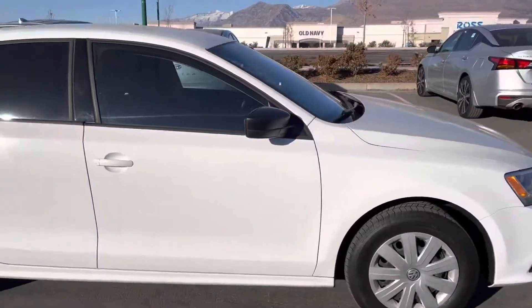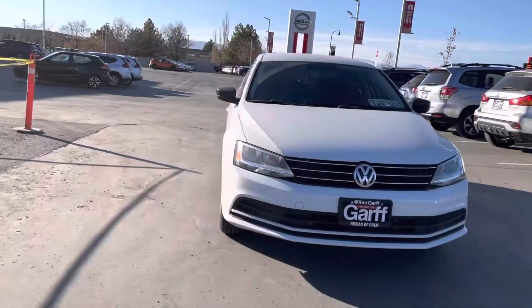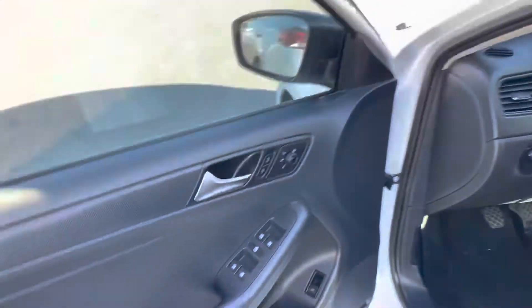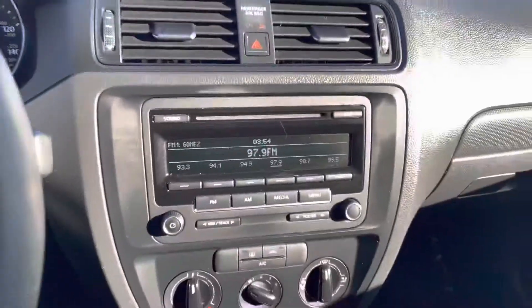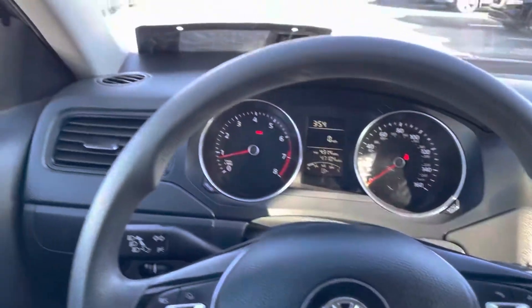Super good-looking car, it's fun to drive. There's the back side. Let me know what you think.